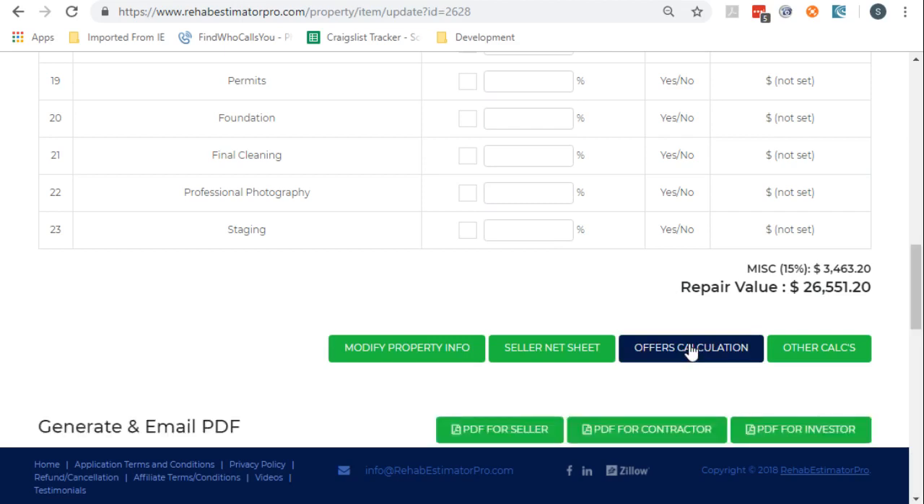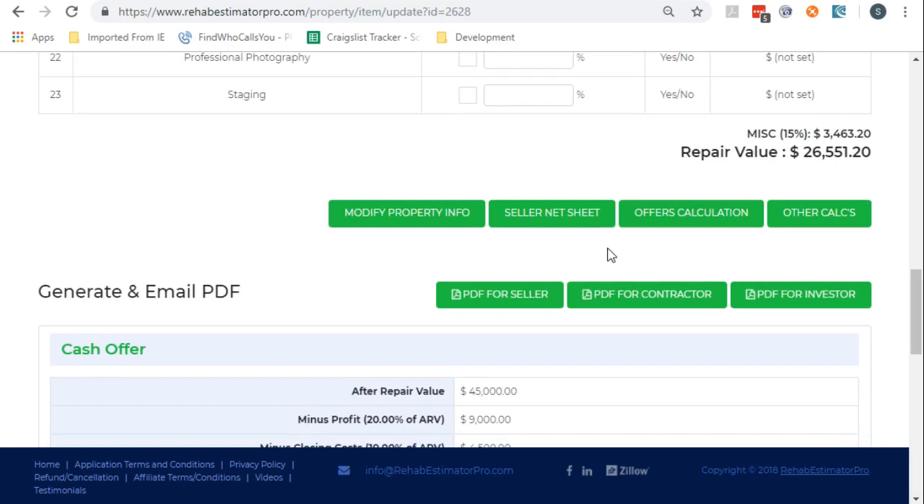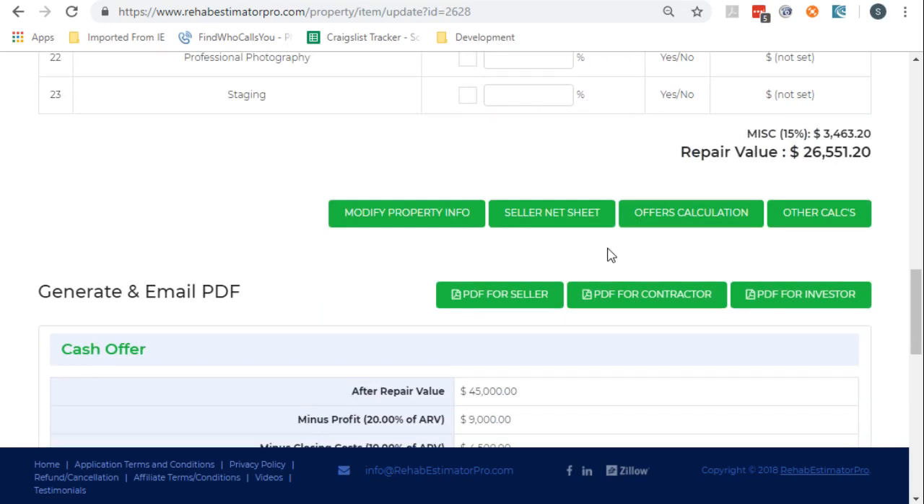Not going to be able to offer very much because there's a lot of work to be done. Notice, it just generated the offers for me — generates three offers. The normal one that most people use for calculating an offer is 70% of after repair value minus the repairs. Well, if we have $26,000 in repairs, that could be a problem.